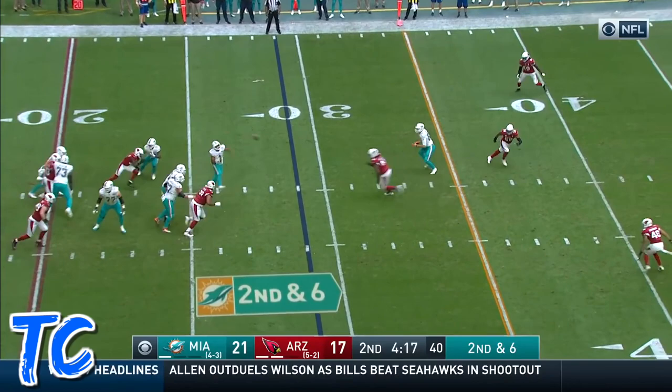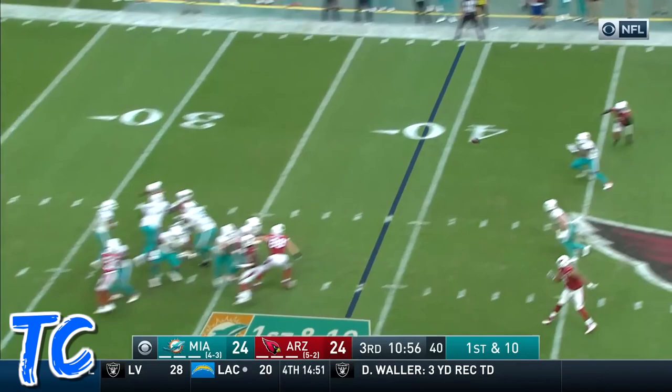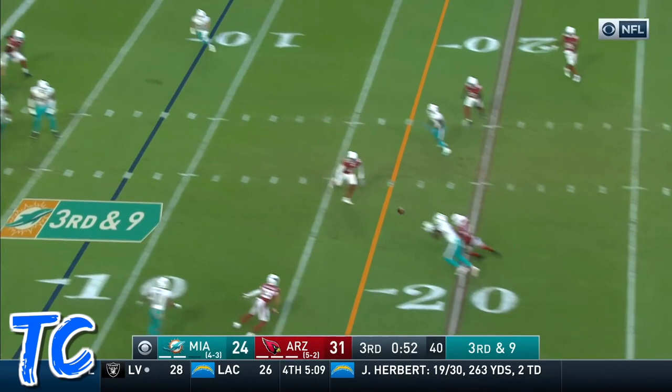Here is Tua stepping up, throwing on the run, and completes it to Devante Parker — this is just the second game for Whittaker. Tua on third and nine fires and Parker goes back.